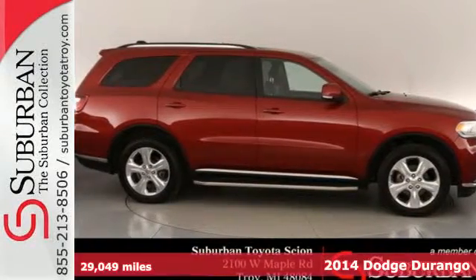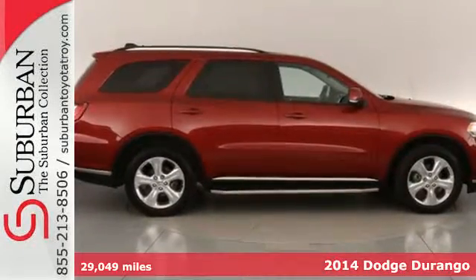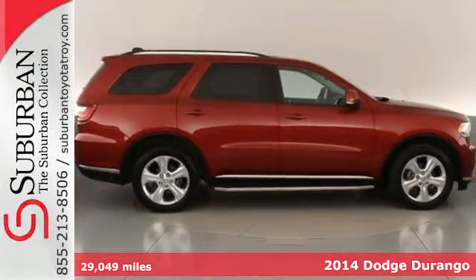Here's a 2014 Dodge Durango. This revolutionary ride is both rugged and refined.